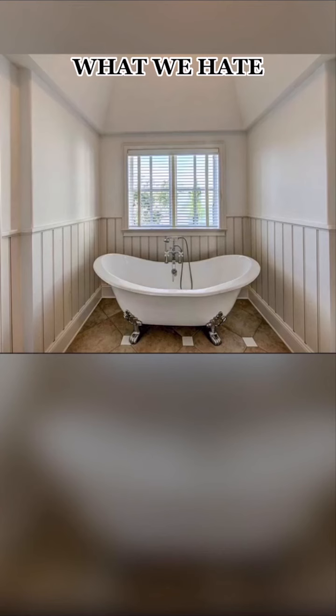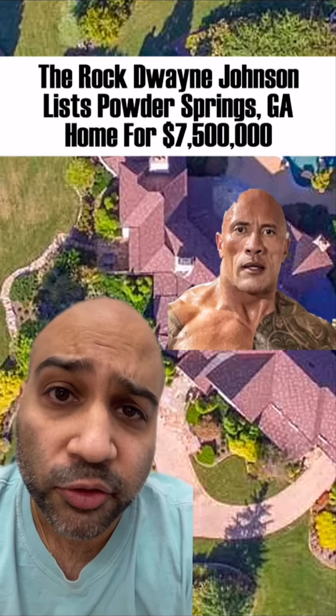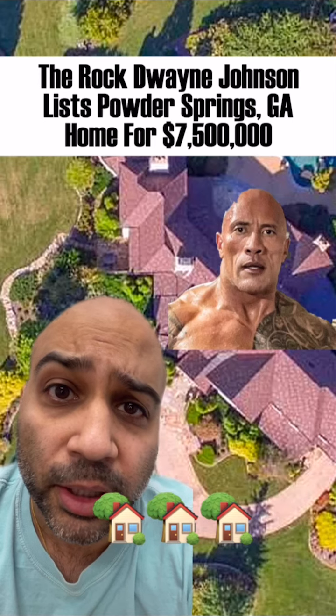We hate how uncomfortable this freestanding tub looks. And finally, we hate the ground material around the pool. See you all next episode. Thanks for watching today's episode of Celebrity Home Shopping. Today's home ranked 3 out of 5 on the Homies Home Ranking Scale.